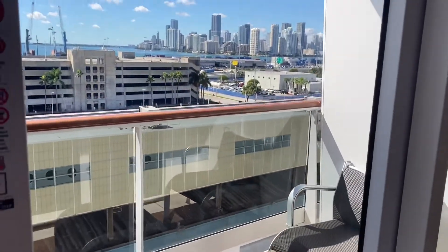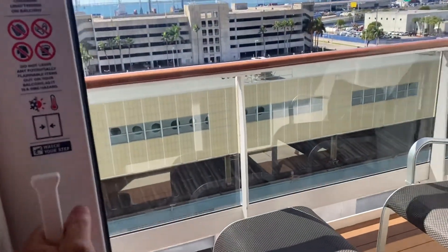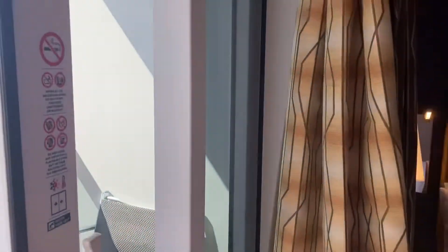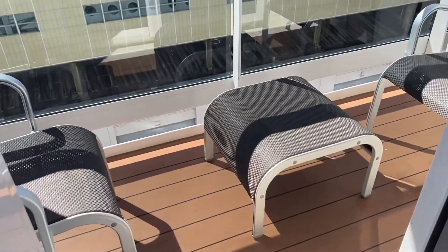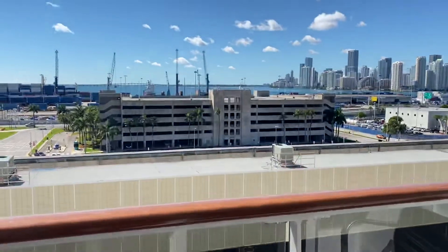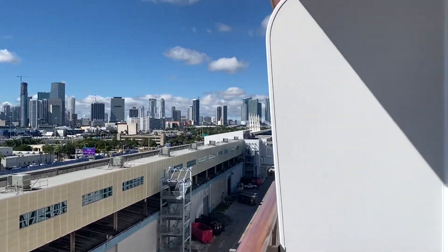Beautiful balcony. Let's open it. We are in the cruise port of Miami.